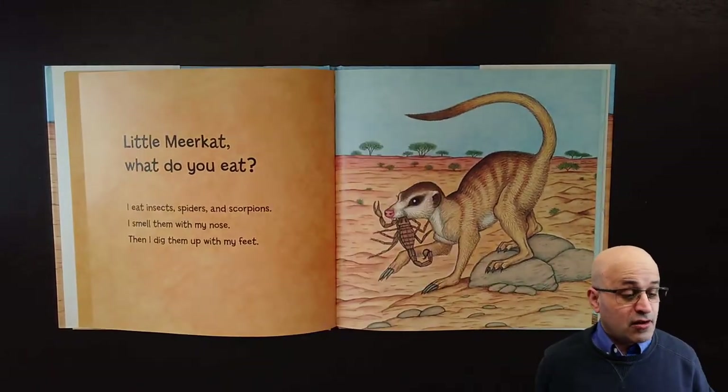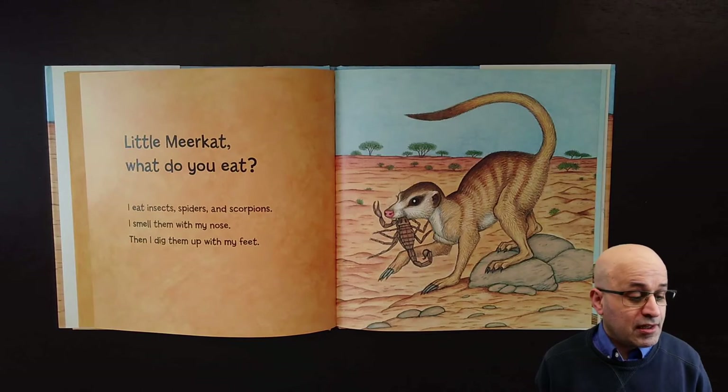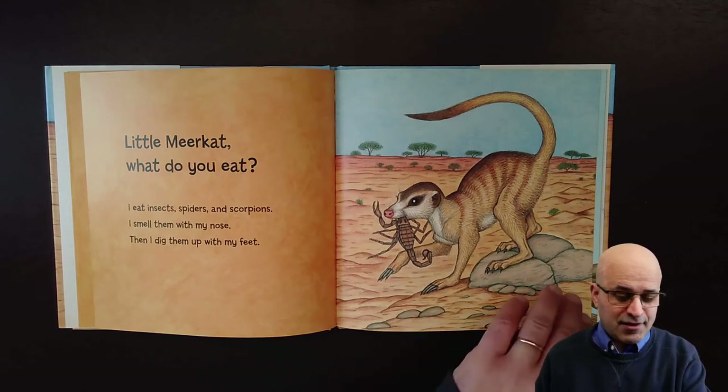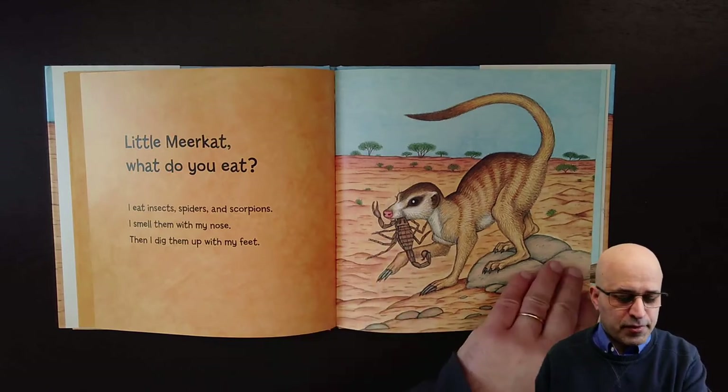Little meerkat, what do you eat? I eat insects, spiders and scorpions. I smell them with my nose, then I dig them up with my feet. And here is a scorpion.